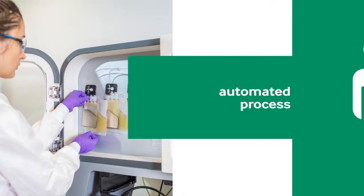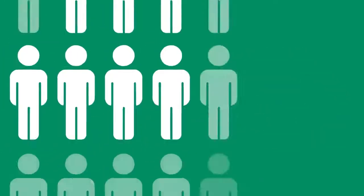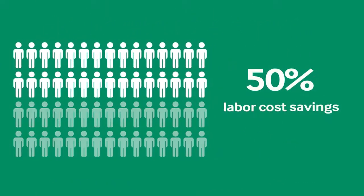Under normal conditions, Finia enables a single operator to complete 3 times the product runs in an hour, leading to a 50% labor cost savings over the course of a year.